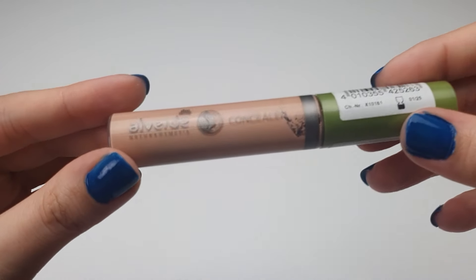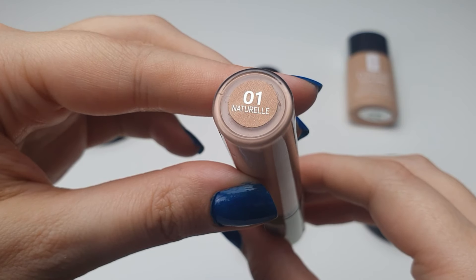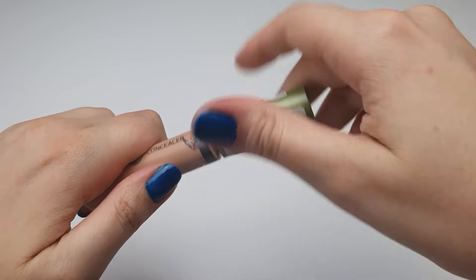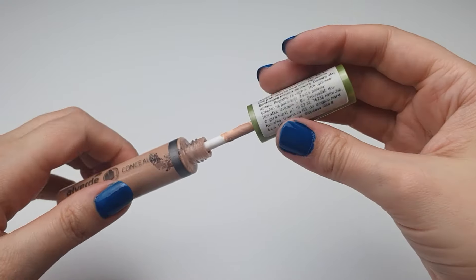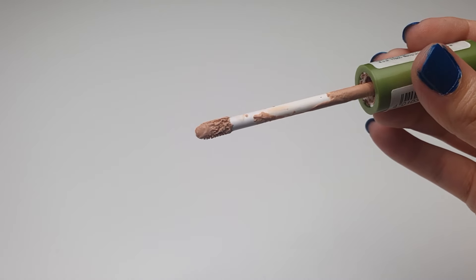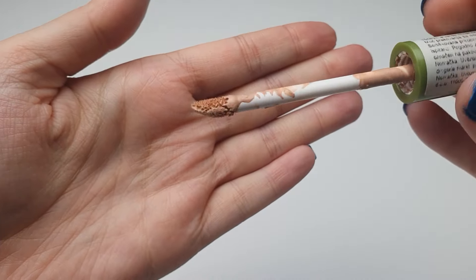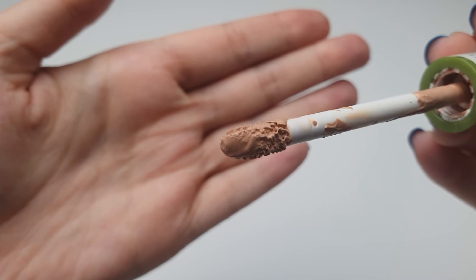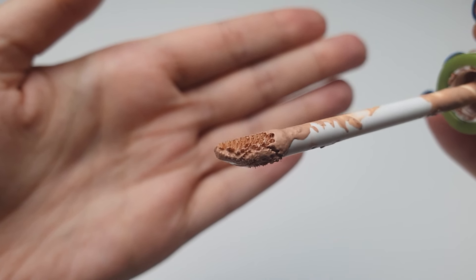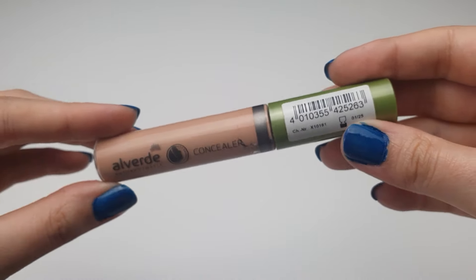Next up, the Alverde Natural Cosmetics Concealer. Unfortunately, this one has caused some issues for me. My eyes become watery after application, it doesn't blend well, and offers poor coverage. Despite being a natural cosmetics choice, it has been a total miss. It tends to clump, lacks creaminess, and appears dry and powdery. Rather than concealing, it seems to accentuate under-eye imperfections.